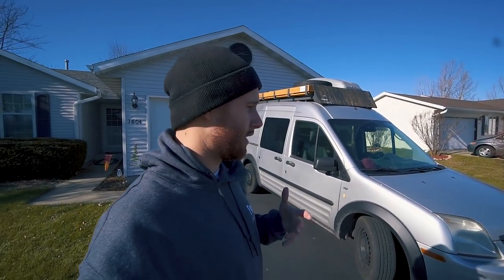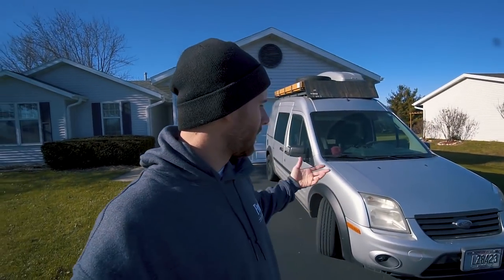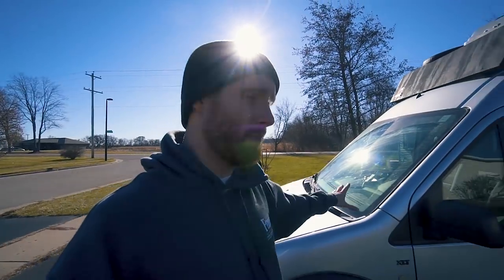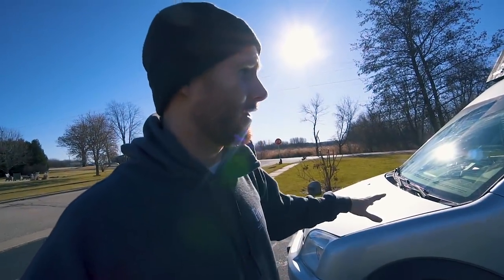Everyone that I ever see do van tours, they typically have a name for their van. Mine is Eleanor. This is a 2010 Ford Transit Connect XLT. This body style went from 2010 to 2012, I believe, then they changed it and it got shorter. I like the height because it gives me a little more room on the inside.